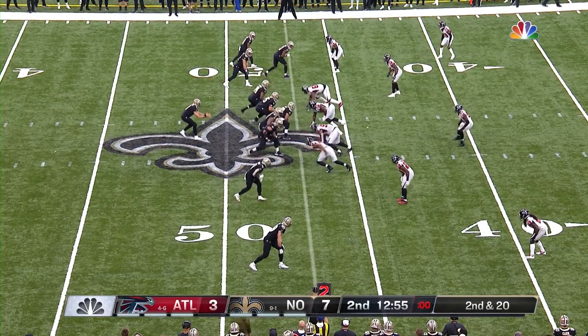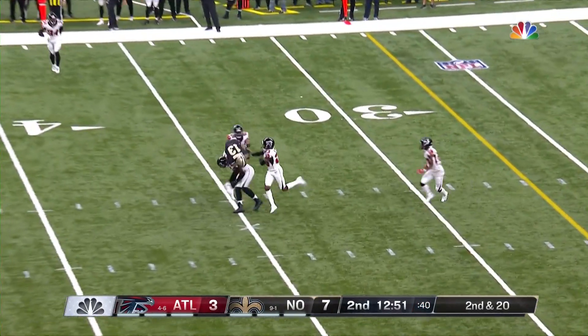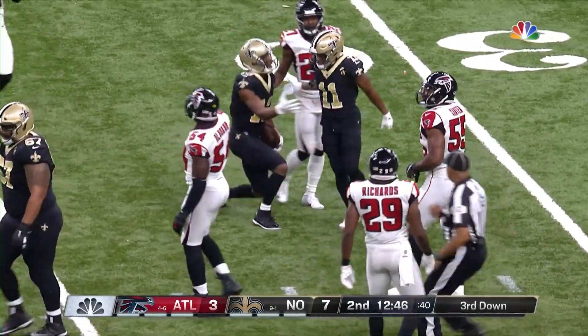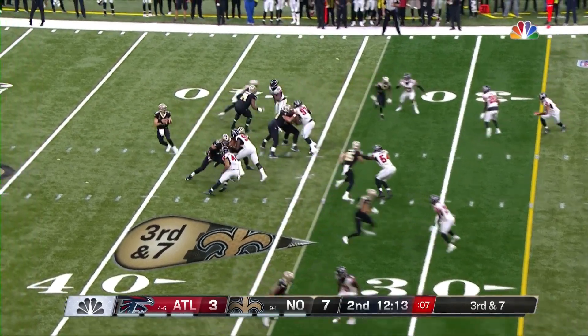I think Brees is the favorite to be the MVP this year. At the back end of the play clock on second and 20, in the middle, Thomas hangs on! Didn't go down, and will get two more yards out of it. Spot at the 34, so it's third and seven.